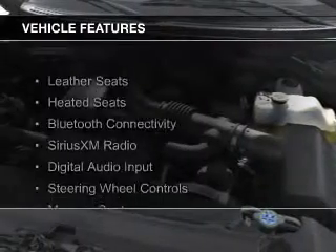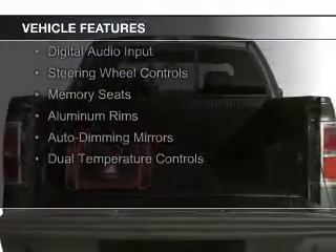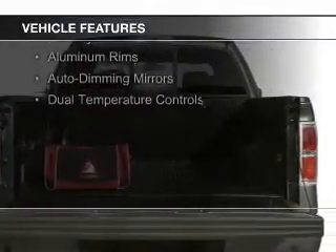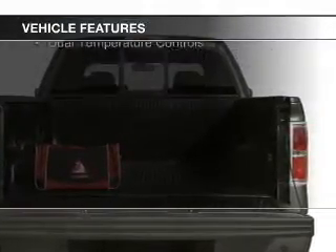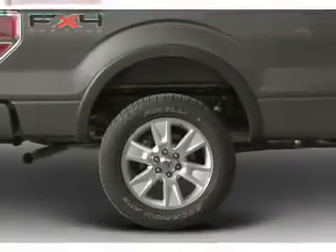The features include leather seats, heated seats, Bluetooth connectivity, Sirius XM satellite radio, digital audio input, steering wheel controls, memory seats, aluminum rims, and auto-dimming mirrors.